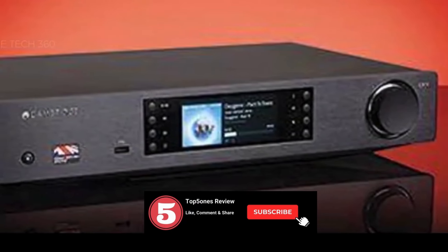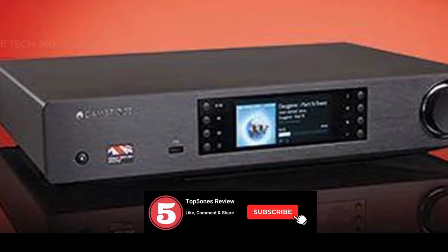So, grab your headphones, hit that subscribe button, and get ready to dive into the world of seamless music streaming.